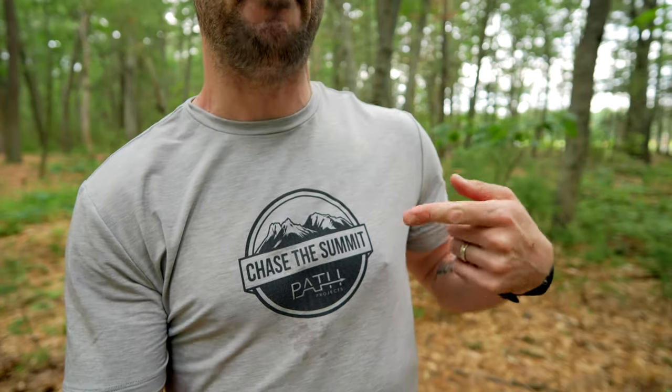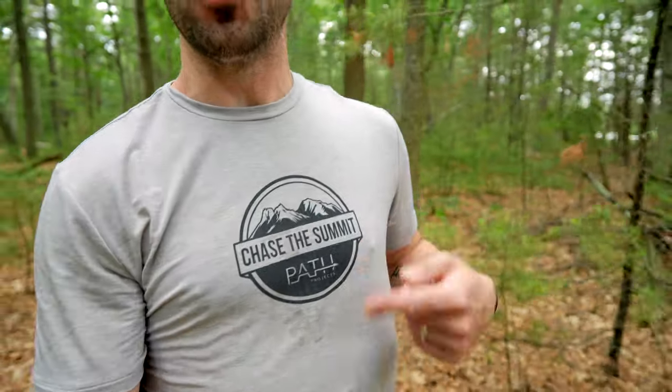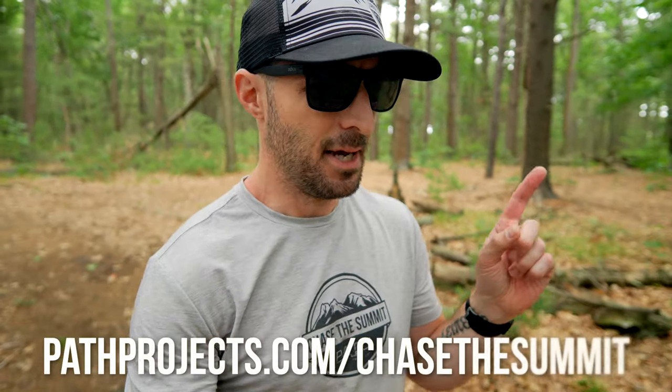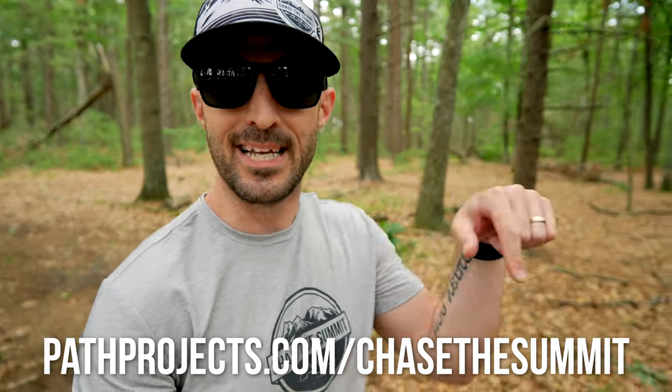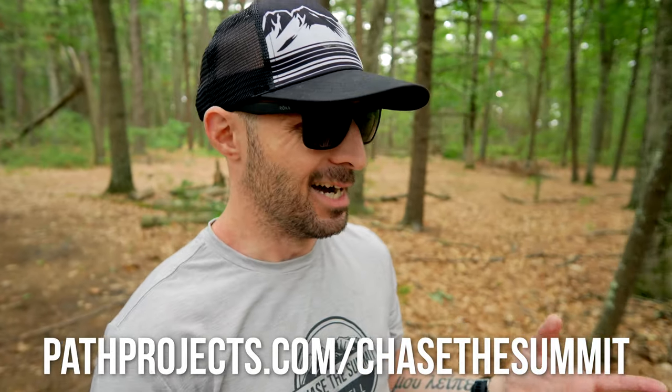Today I wanted to announce that I've been working with them to produce this shirt. This is the Path Projects Chase the Summit collaboration shirt and it's available right now. You can go over to pathprojects.com and pick up this very shirt, which I'll have linked in the description down below. I believe the link is pathprojects.com/chasethesummit — I'll link it down below either way.